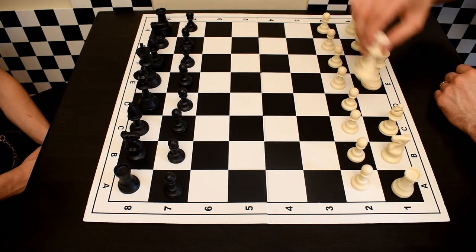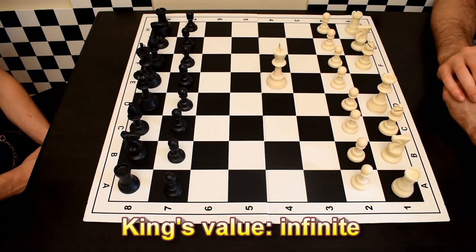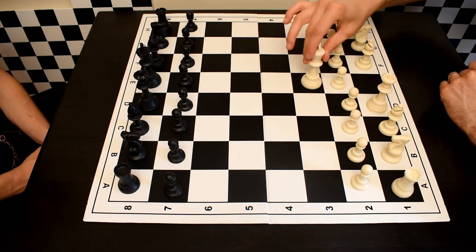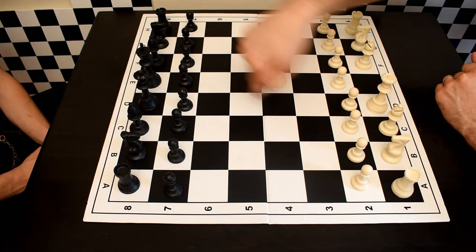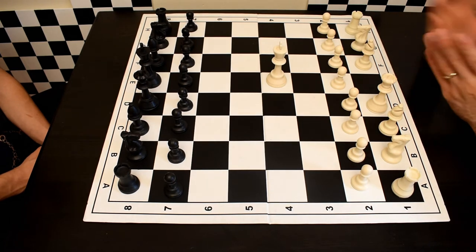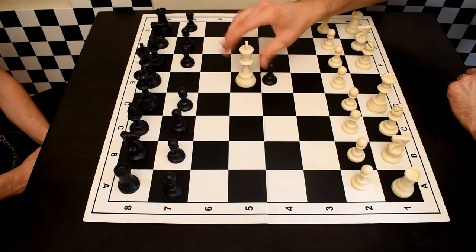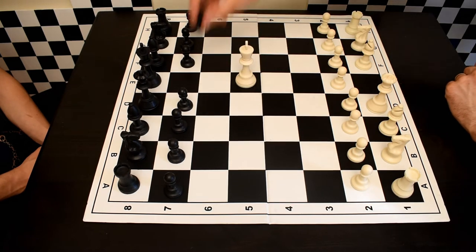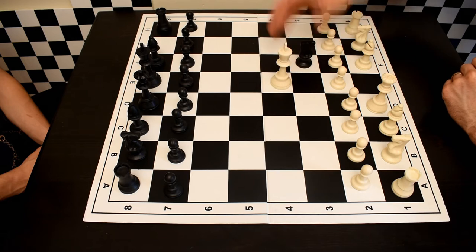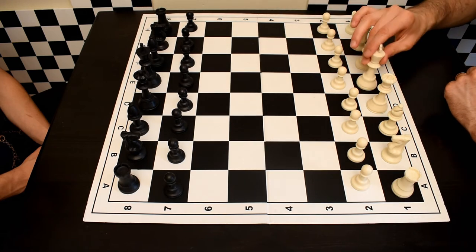The king can only move one square at a time, in any direction — to any surrounding unoccupied square. The king can also capture any enemy piece or pawn adjacent to him, as long as that piece is unsupported. He can move in any direction, one square at a time, capturing pieces as long as they're unsupported.